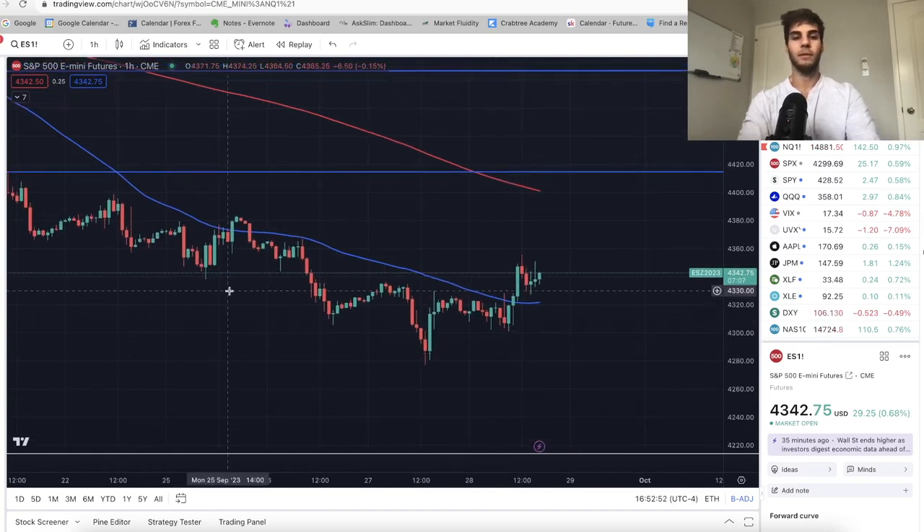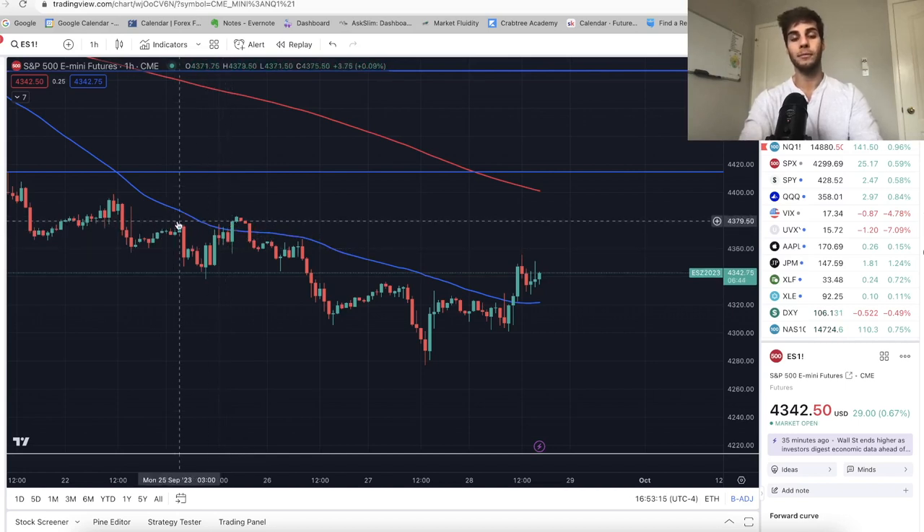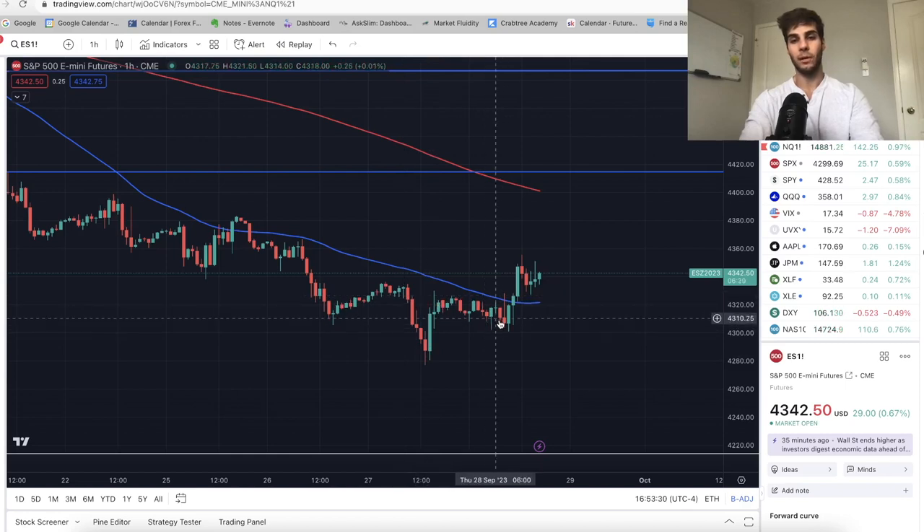On the ES one-hour chart, we closed above the highs to the left. It's not fully convincing until we get above 4,366, because on the one-hour we can make false breakouts — we've been making lower highs and lower lows, made a low, pushed up to resistance, made a higher low, then closed above the high and rolled over. That's the exact look right now. We made a low, pushed up to resistance, made a higher low, closed above these highs. So if we don't roll over now, it's safe to assume on the one-hour we're heading for 4,370 and 4,385.